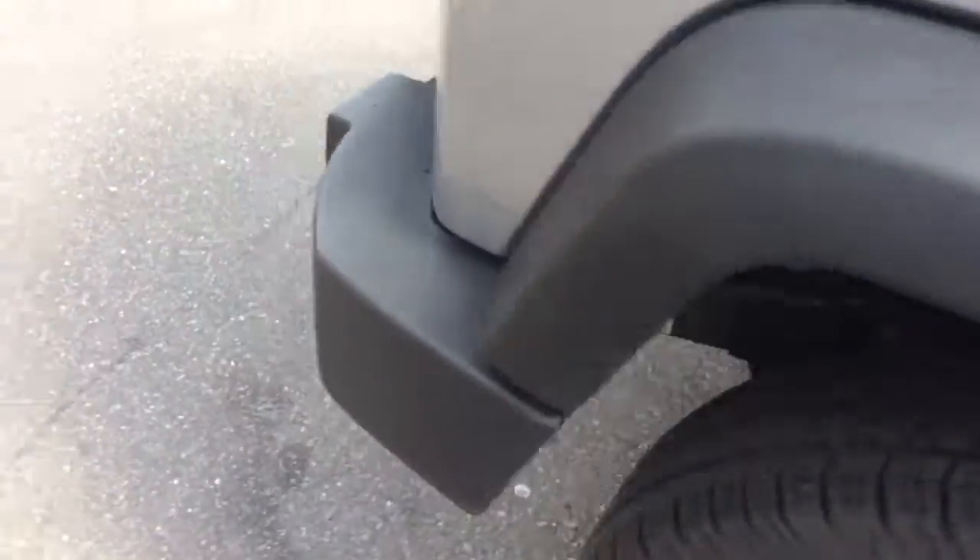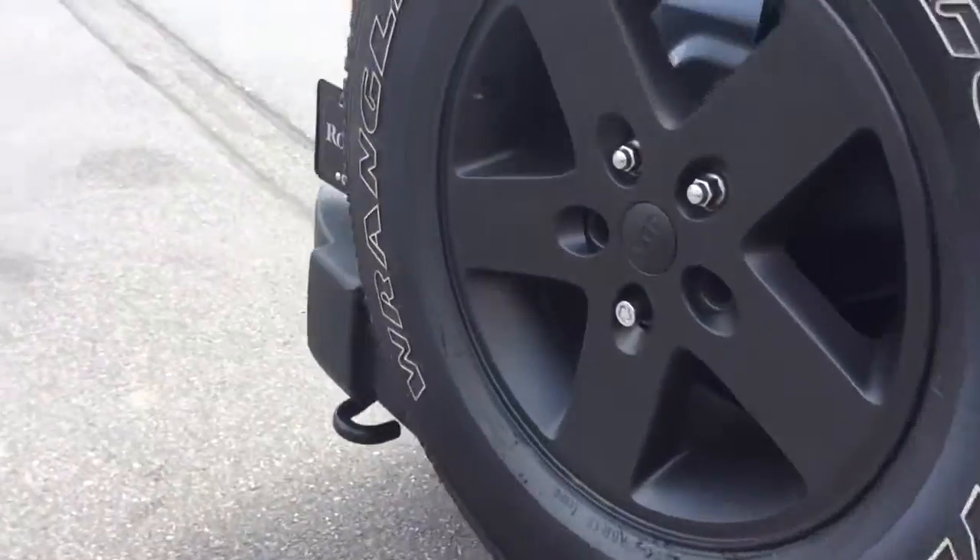Very nice clean Jeep inside and out. Silver paint and black wheels really look good together. Spare tire on the back there.